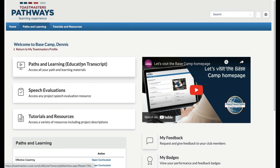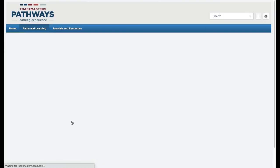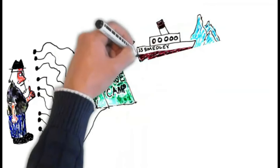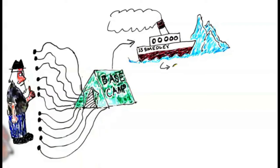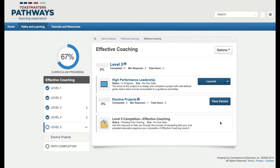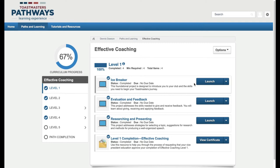You can click Paths and Learning to see the paths in which you're enrolled. I'm enrolled in Effective Coaching, and it describes the lessons for Level 1, but you can show additional lessons. I'm ready to strike out from Base Camp and do the first lesson, the Ice Breaker. Click Open Curriculum — that'll take you to your first level. I have completed more than one. Go to the Ice Breaker lesson and click Launch.